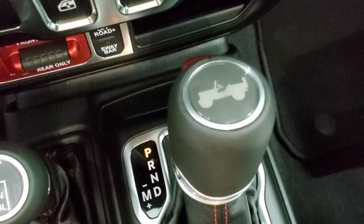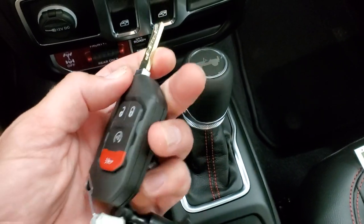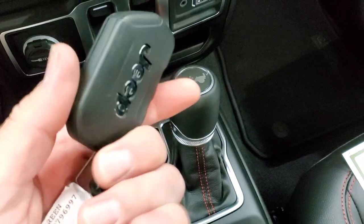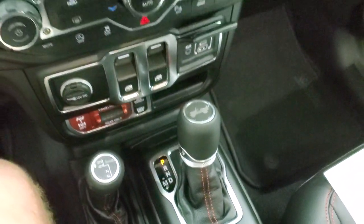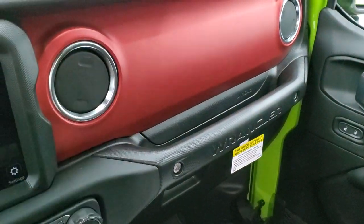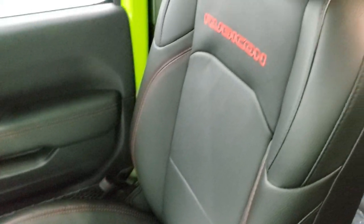You get the Jeep logo on the top of the center stack. Keyless entry with remote start and a flipper key — I always like these key fobs, they're nice and bulky so you always know which key you have in your pocket. You get the red dash trim; on Rubicons they usually come in red though sometimes gray, but this one is red. The passenger seat has the same stitching.